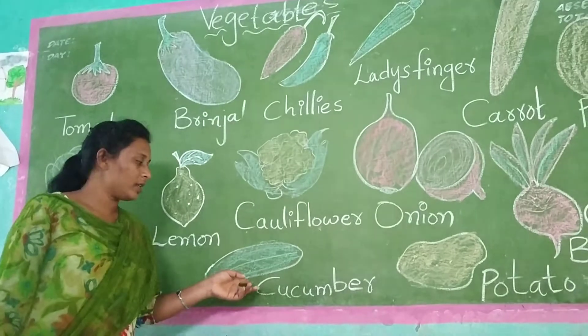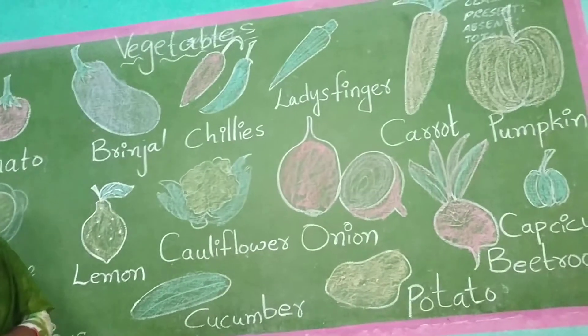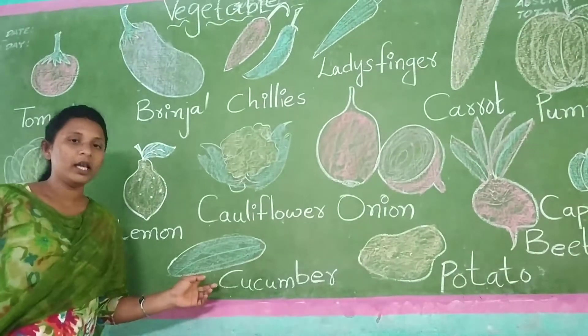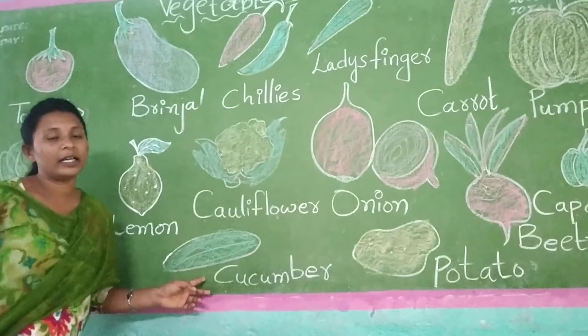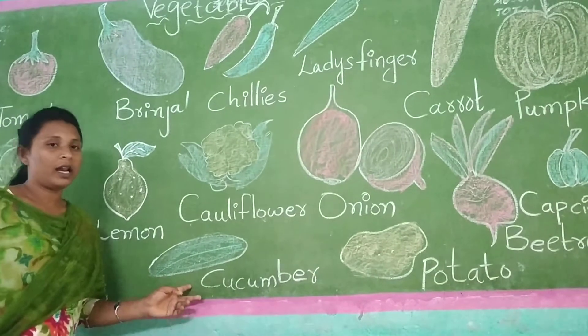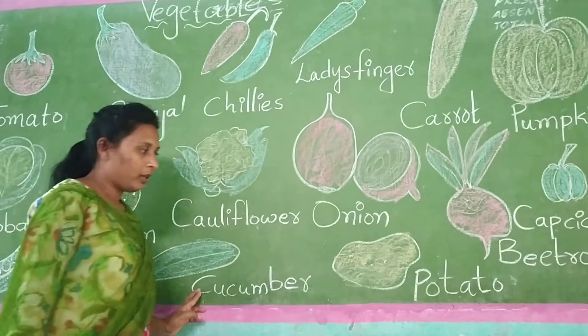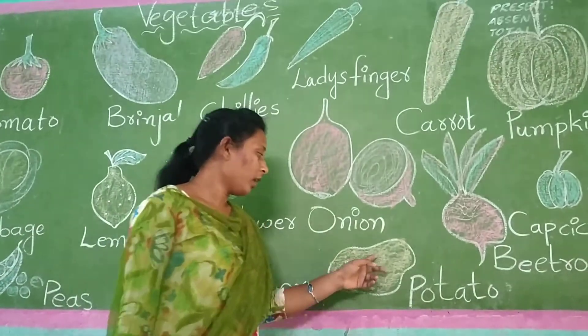Now see here — cucumber. This is cucumber. Cucumber will be very long. And it will be green color. And this cucumber we will use in salad.